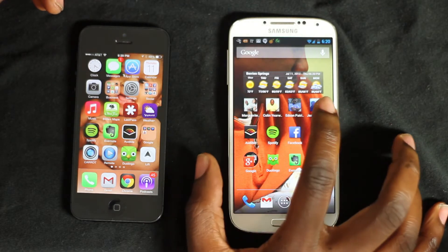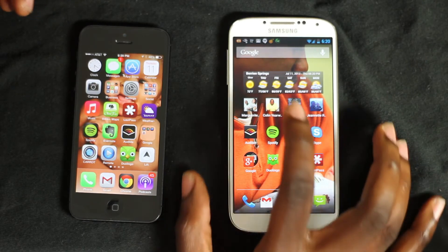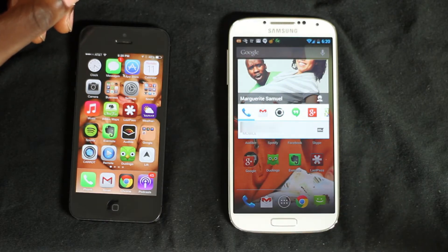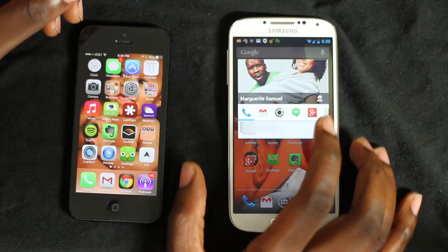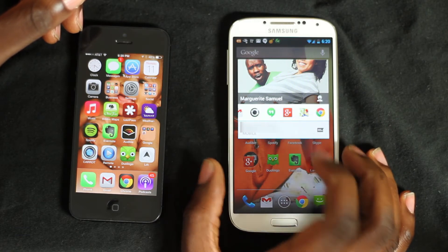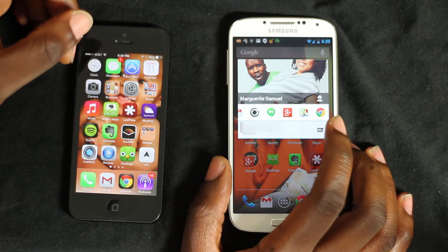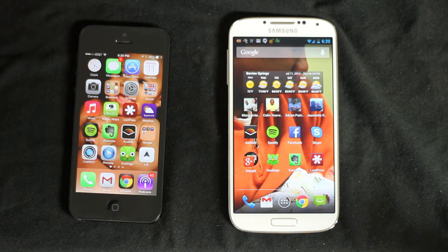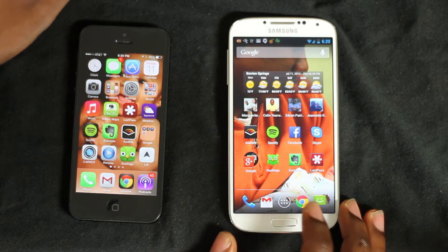Not only that, but these first four icons here are not apps — those are actually contacts. So this is my wife. If I want to call my wife, I can just go ahead and call her there. I can get her email address, I can start a hangout with her, I can see her Google Plus profile. If her address is in there, I can get directions to where she is and look her up online. That is pretty cool. That's one of the biggest things I like — you can customize your desktop much better.